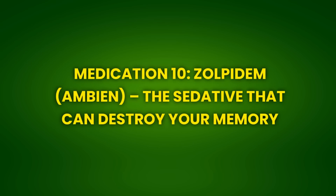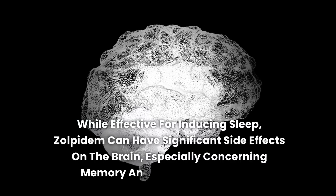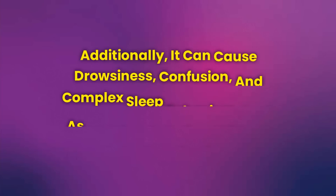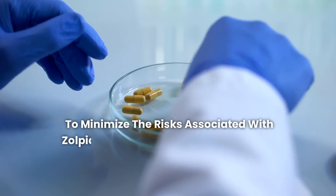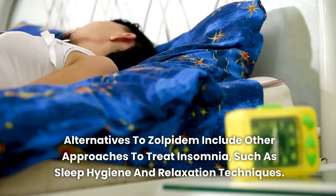Medication 10: Zolpidem (Ambien) — The Sedative That Can Destroy Your Memory. Zolpidem, commercially known as Ambien, is a medication used to treat insomnia. While effective for inducing sleep, zolpidem can have significant side effects on the brain, especially concerning memory and cognitive function. Zolpidem can cause anterograde amnesia, a condition where the patient has difficulty forming new memories. Additionally, it can cause drowsiness, confusion, and complex sleep behaviors such as walking or eating without later recollection. These effects are concerning, especially for elderly individuals or those who need to be alert during the day. Alternatives to zolpidem include other approaches to treat insomnia, such as sleep hygiene and relaxation techniques.